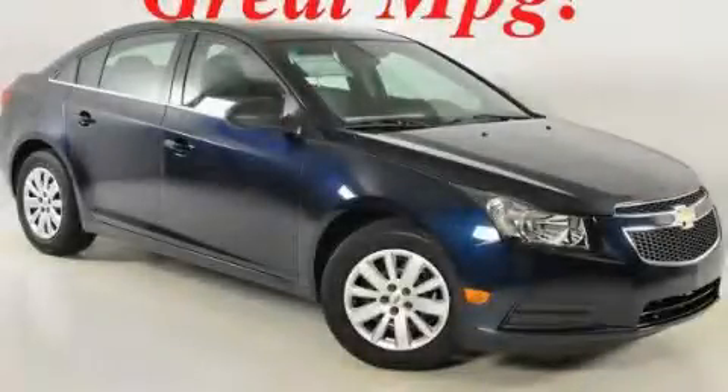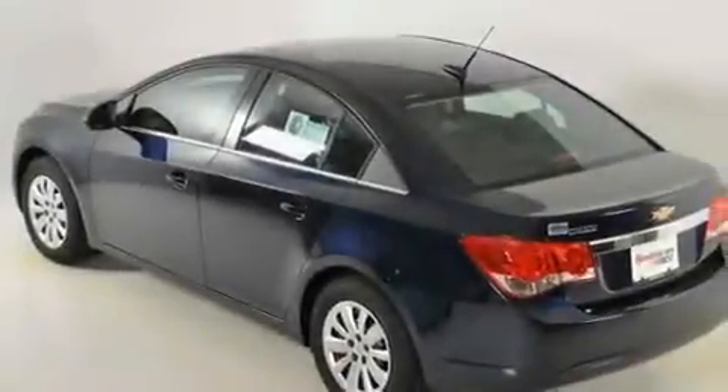This is a brand-new 2011 Chevrolet Cruze. It has a 1.8-liter 4-cylinder engine and a 6-speed automatic transmission.